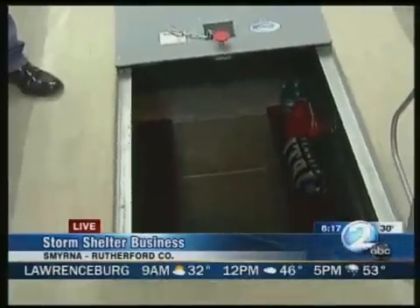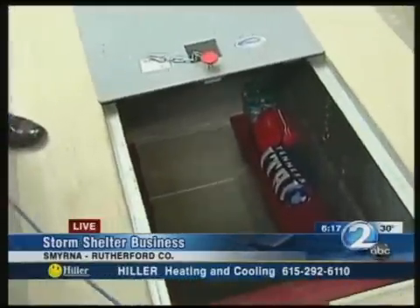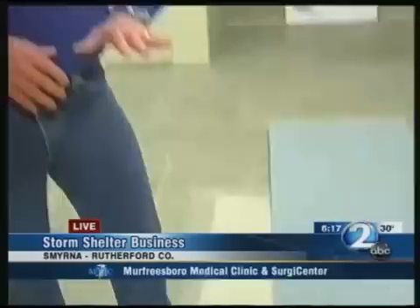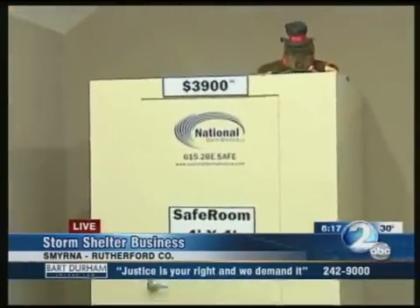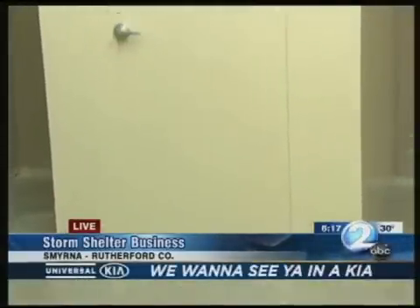The below-ground shelters are by far the safest place you can be. These are rated at F5 and above. You're totally below ground — we're dealing with no side impact, only fallout debris at this point. The above-ground shelters are really designed for people that can't get down the steps or aren't comfortable going underground.